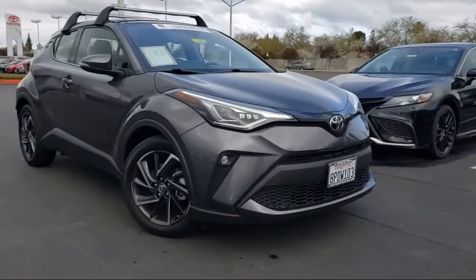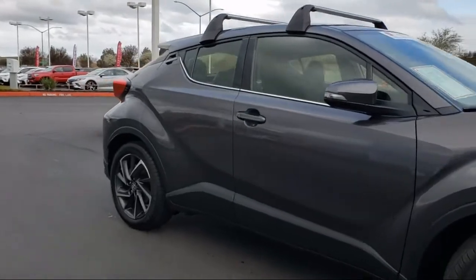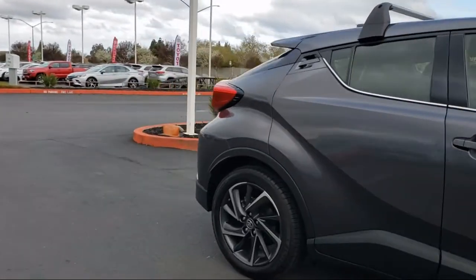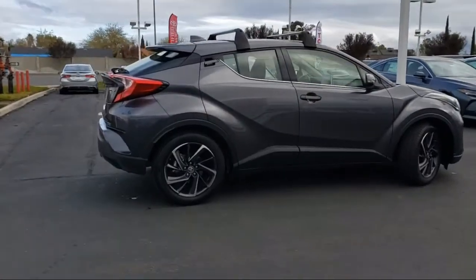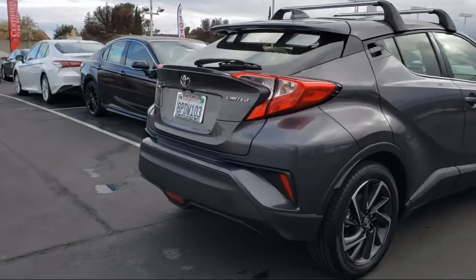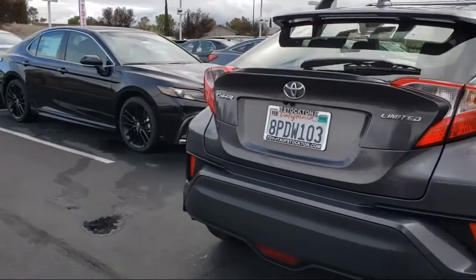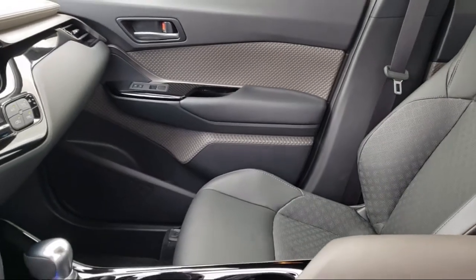It comes equipped with auto high beam headlamp control, rear spoiler, steering wheel controls, keyless entry, rear view camera, Sirius XM satellite radio, alloy wheels, heated front seats, tire pressure monitoring system, fully automatic headlights, and has less than 5,000 miles on the odometer.